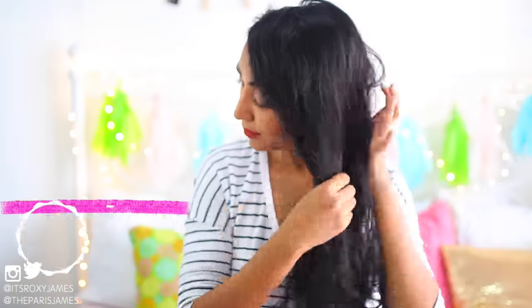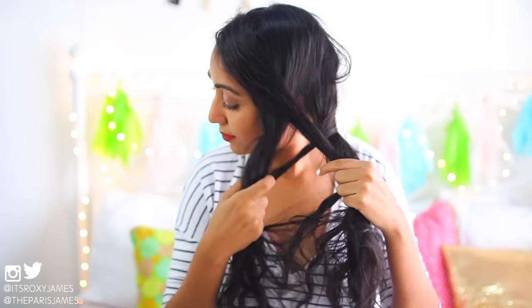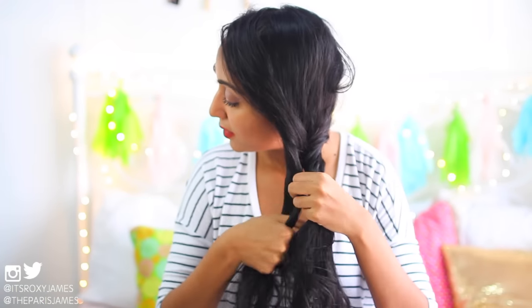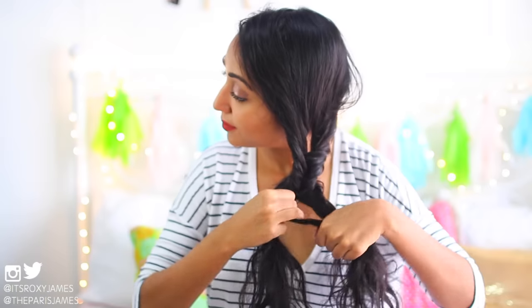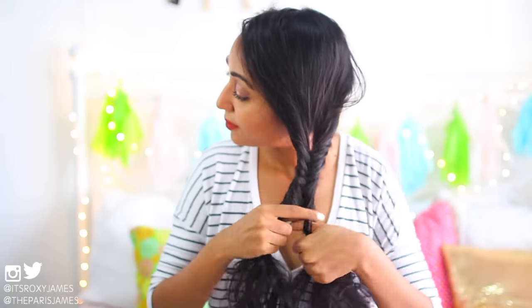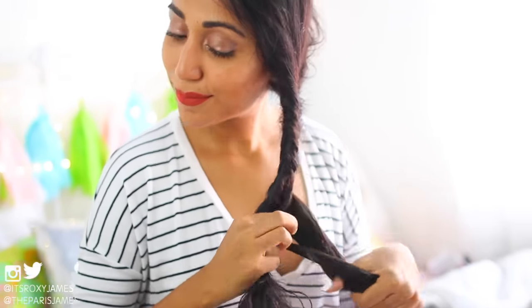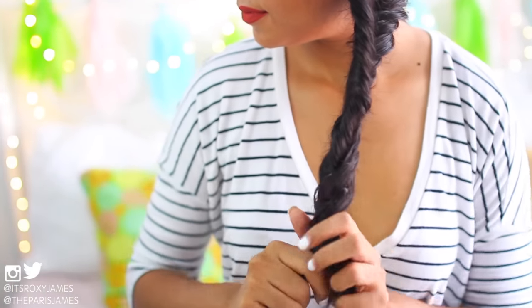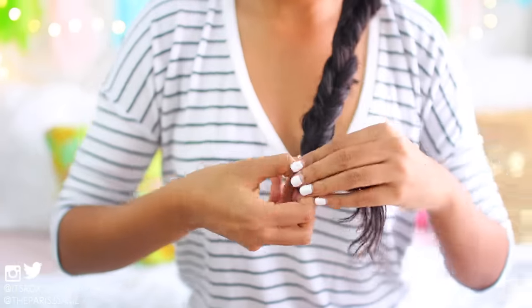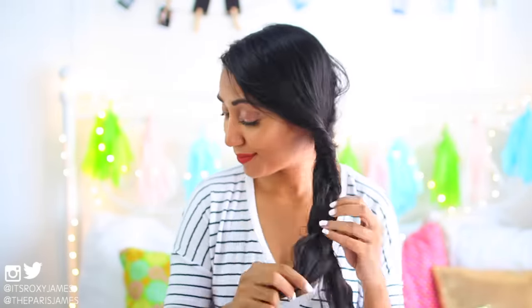Hack number two is to get overnight curls. All you need to do is braid your hair and secure it with a small elastic before you sleep. We like doing a fishtail braid because we feel like it gives your curls so much more definition. We didn't do a tutorial in this video, but there are a ton on YouTube you can look up to master the fishtail braid. Just braid your hair at night, and when you wake up in the morning, loosen it out and you will have easy, effortless waves.